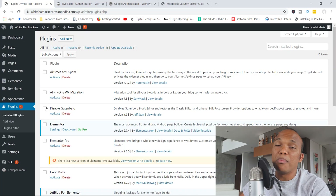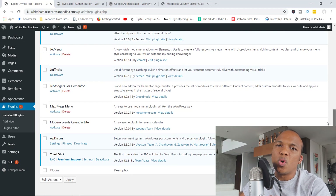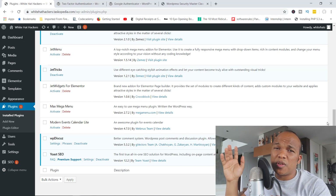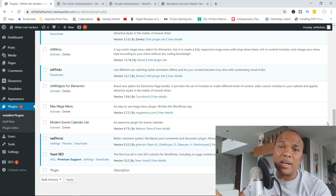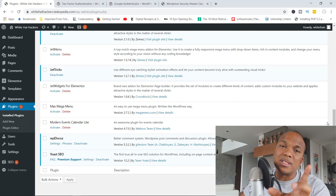Last but not least, I'm sure you've heard this before, but please ensure that all your plugins, themes, and even WordPress itself are kept updated. I know it sounds like a cliché, but one of the easiest ways for hackers to gain access to your site or corrupt your data is to exploit a plugin or theme that's out of date. Make sure everything is updated, and I can guarantee you will significantly limit the chances of hackers cracking your site.